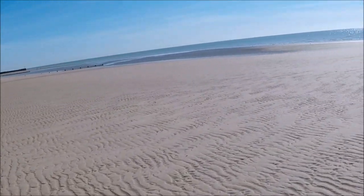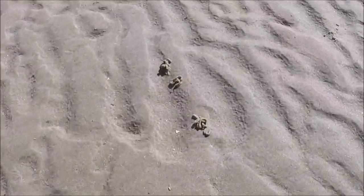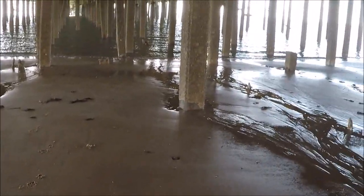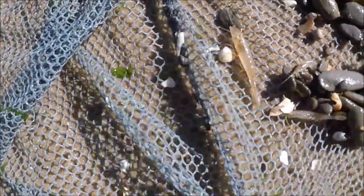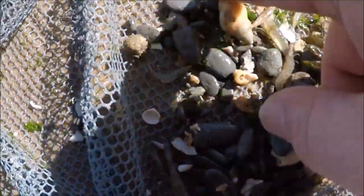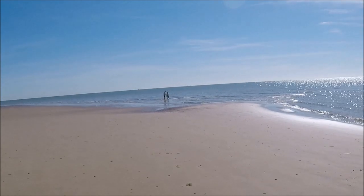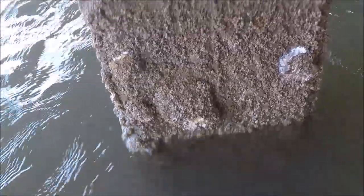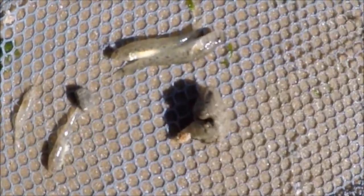Yeah, it's lovely, innit? Lugworm casts — loads of them. Just dragging the landing net in the shallows under the pier, getting a load of brown shrimp. And these are the native oysters — look at that, that's a nice one, quite a big one. The further out you go the more you get. Got some common gobies there as well.